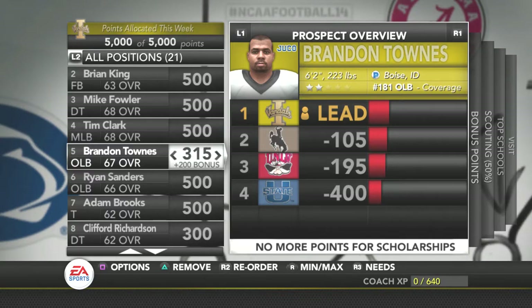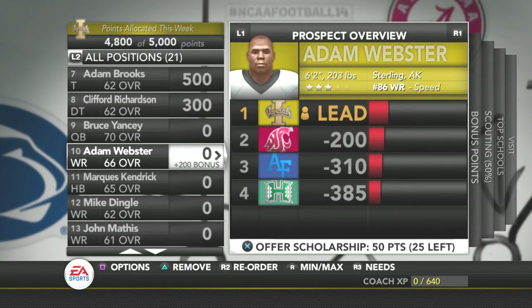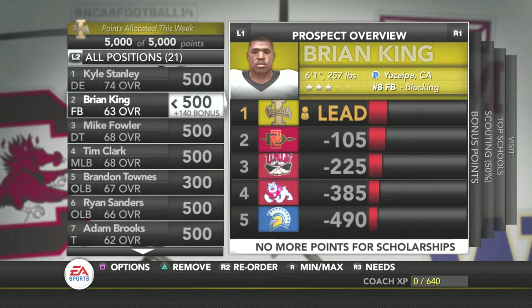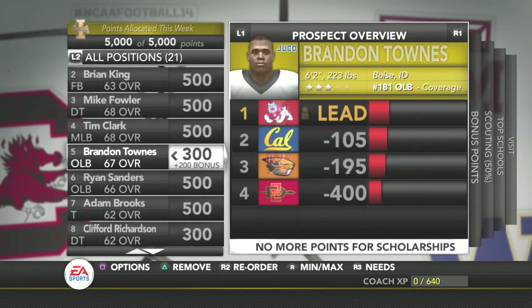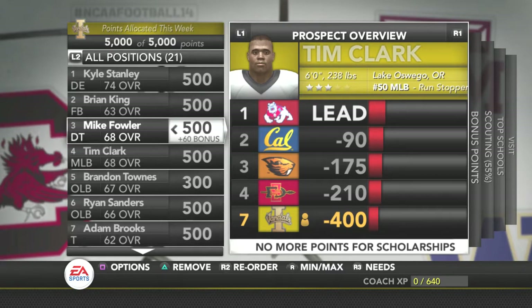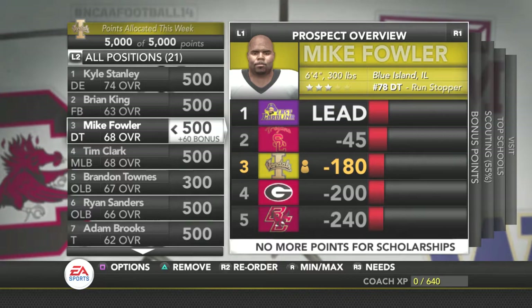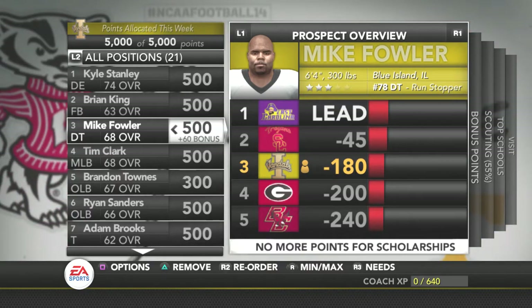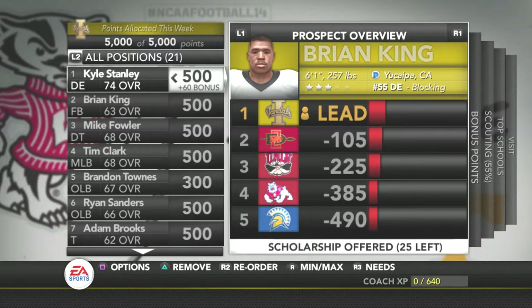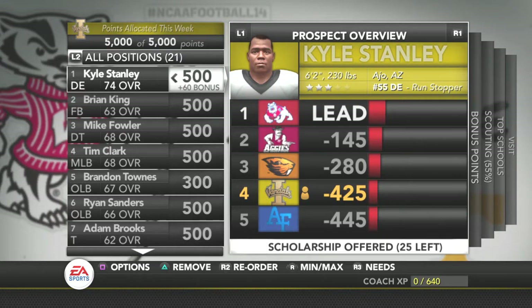Since he's a Juco I don't really want to invest too much on him. We'll put some points on Brian Yancey. Tim Clark is out of Oregon, 6'2", 238. The defensive tackle is 6'4", 300 — that's a big boy — out of Blue Island, Illinois. Brian King is out of California, 6'1", 257, so he's a bigger guy. Kyle Stanley is out of Arizona — if we can get this guy, he'll be a real big power guy down low.